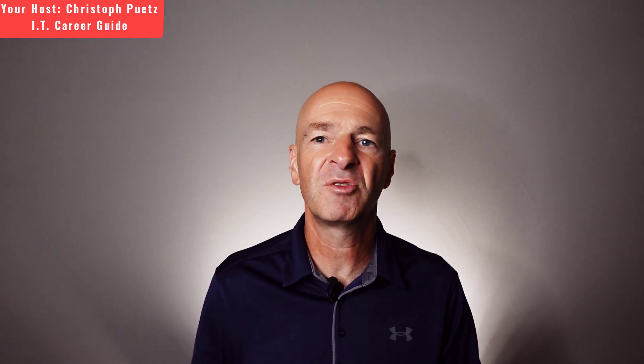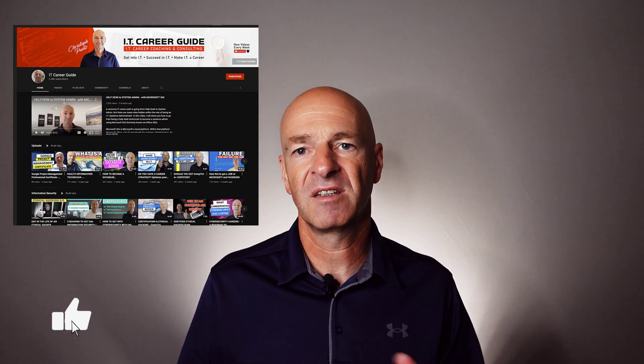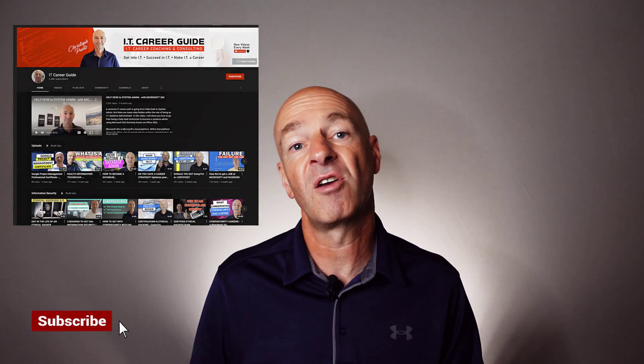My name is Christoph Purtz and I'm a senior IT manager with over 22 years of IT experience. If you are unfamiliar with my YouTube channel, please hit the subscribe button and the notification bell so that you get notified when I upload new videos.